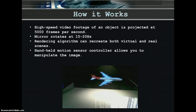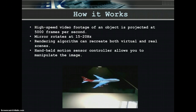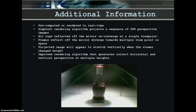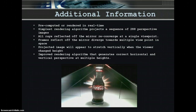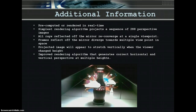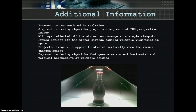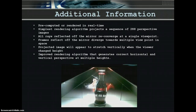A handheld motion sensor controller allows you to manipulate the image by rotating it on all of its X, Y, and Z axes. With the push of a button, you can camera-track around the image as well as stand up and walk around it. Images sent to the projector can either be pre-computed or rendered in real-time using raster OpenGL graphics. The simplest rendering algorithm projects a sequence of 288 perspective images from a camera rotating in the scene. This perspective geometry assumes that all rays reflected off the mirror reconverge at a single viewpoint. In reality, frames reflecting off the mirror diverge towards multiple viewpoints in space. The result is a 3D image where the horizontal field of view is exaggerated and straight lines appear curved.